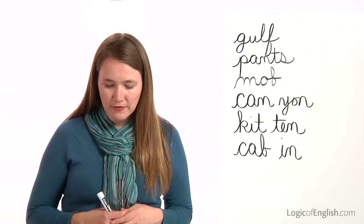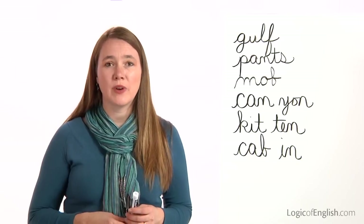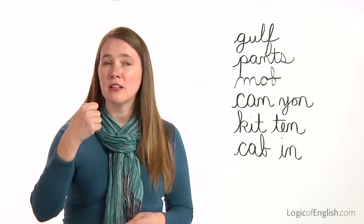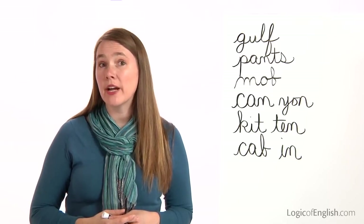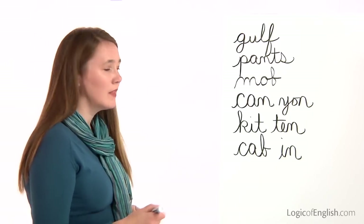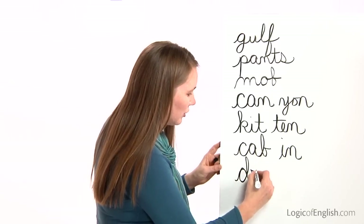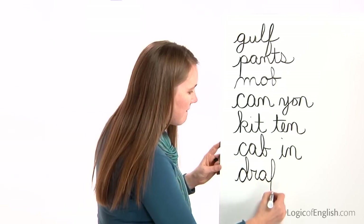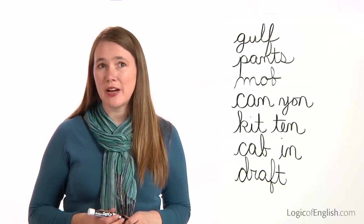The next word is draft. We need to hand in a draft on Monday. Draft. Let's sound it out: D-R-A-F-T. Very good. Go ahead and write draft. And now help me to write it: D-R-A-F-T. Once again, you'll notice these are all the first sounds in draft.